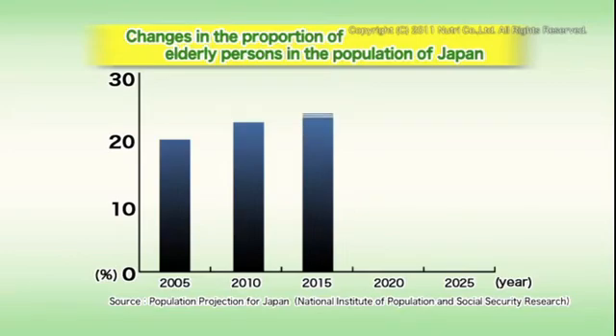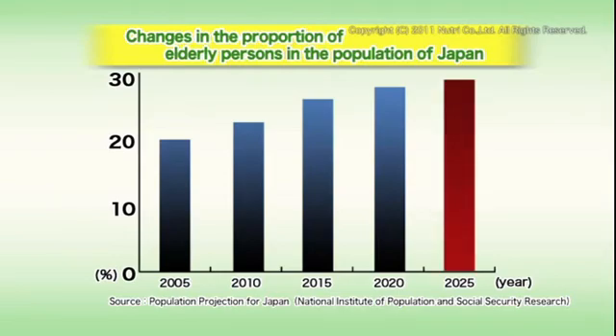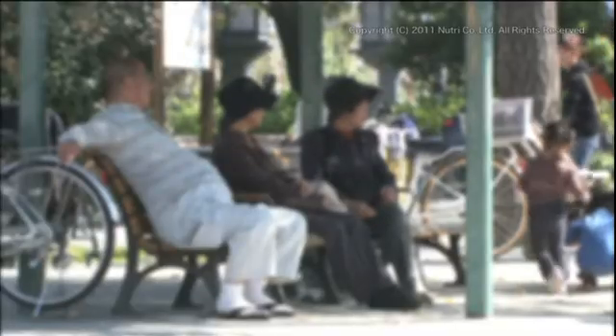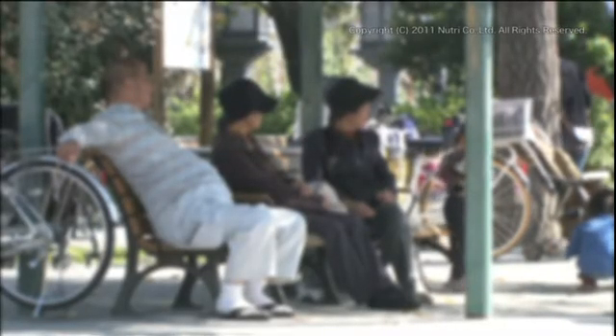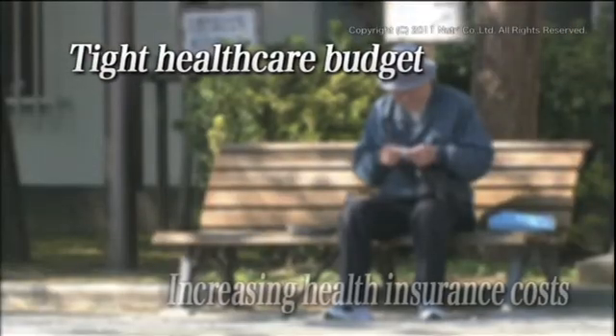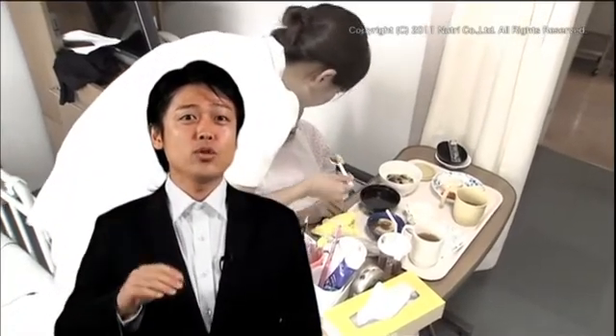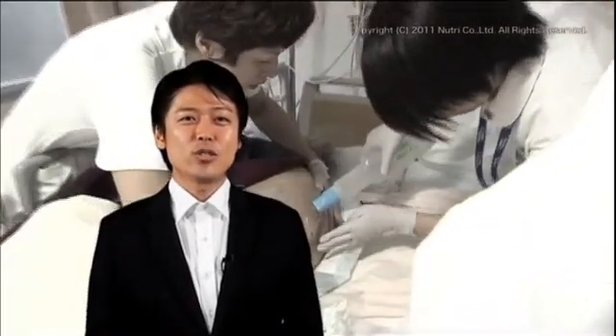Japan has long been referred to as an aging society with a falling birth rate. It's estimated that the population of those over 65 years old will keep increasing in the years to come, representing about 30 percent of the population by 2025. This trend has brought about conditions such as a tight healthcare budget and increasing health insurance costs in recent years. By increasing the effectiveness of treatment and defending against infection and complications, nutritional therapy can help prevent prolonged hospitalization of patients.